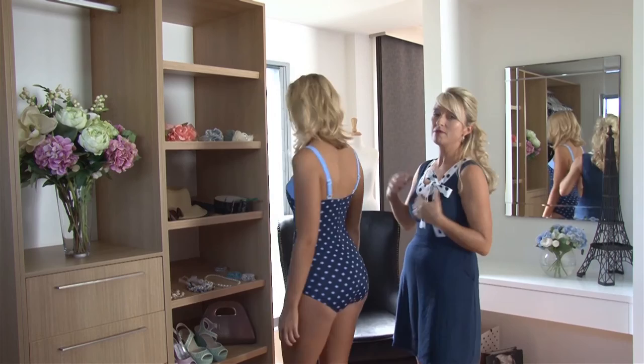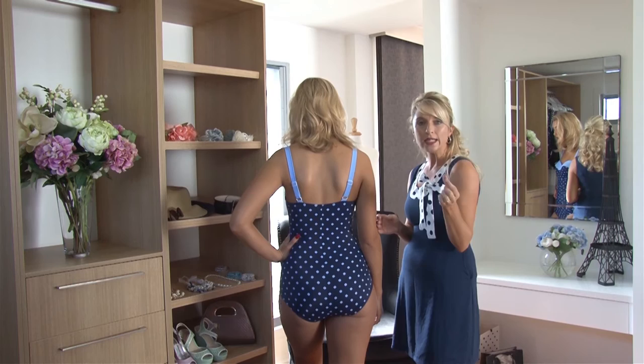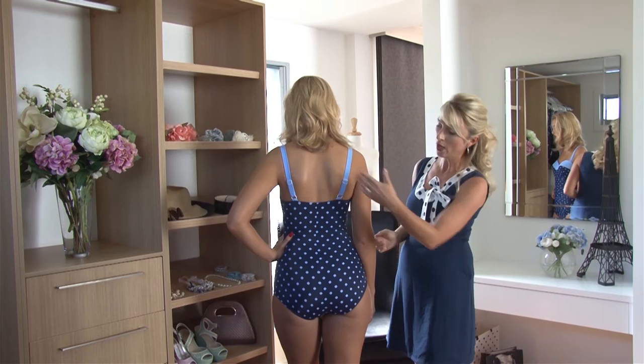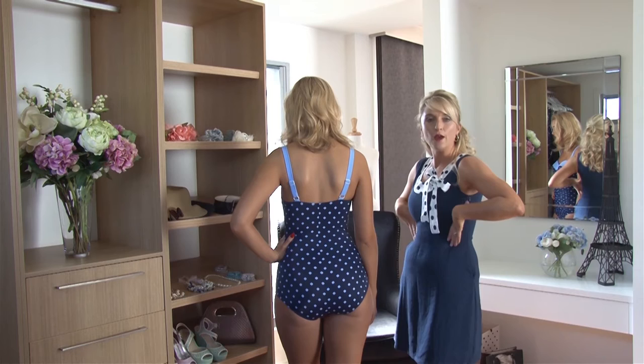The beautiful straps are nice and wide — not too narrow so they dig into the skin. They are adjustable, making it easy for ladies who may be a little longer in the torso, or if you're a little bit shorter. We also have a higher back, which gives additional support for the front area to keep the bust in.